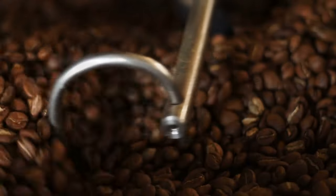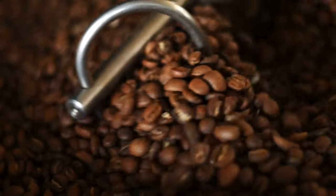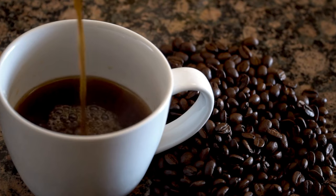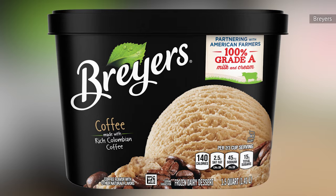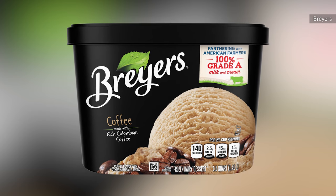In terms of the actual coffee flavor, Breyers uses coffee extract, leading to a very mild coffee taste that doesn't come close to achieving the strength and addictive bitterness of the real thing. Our best description of this dessert is artificial milk with a side of weak coffee.